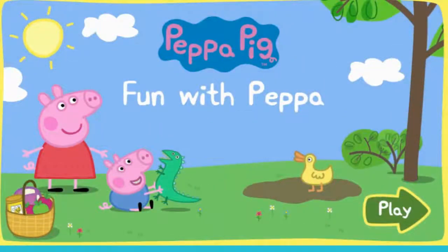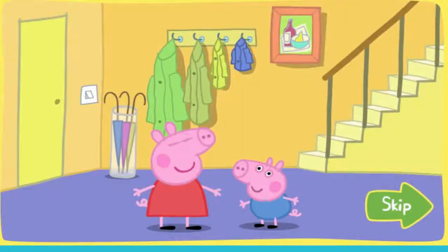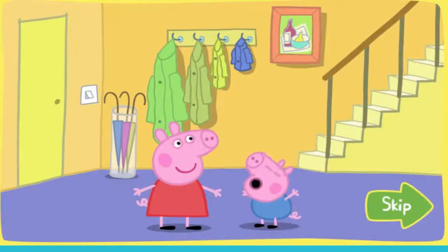Beepa Peek Fun with Peppa. This is Peppa Pig, and this is her little brother George. They have lots of fun together. Where shall they begin?